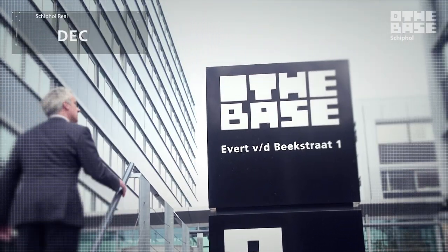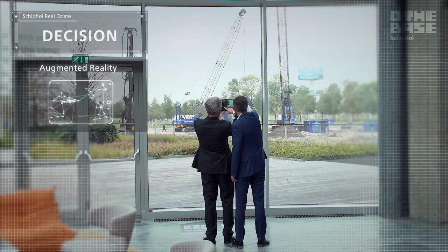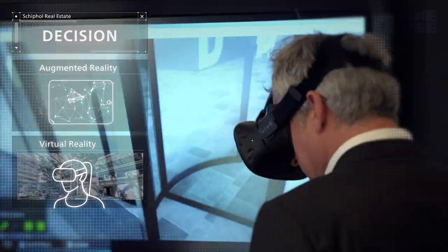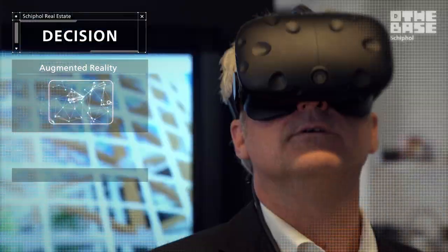Next, the buyer journey will conclude with a guided tour of the Base, which includes an augmented reality experience, a visit to our marketing suite, and a virtual reality experience of the Base D. At that point, our leasing team will be in touch to assist the prospect in the decision phase.